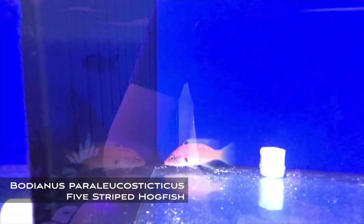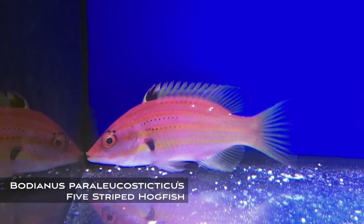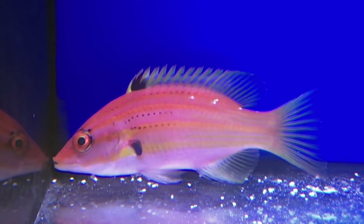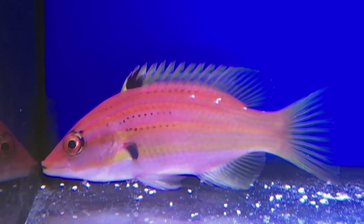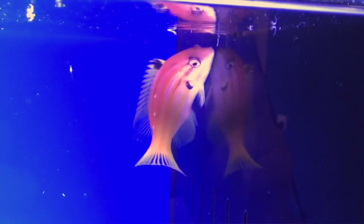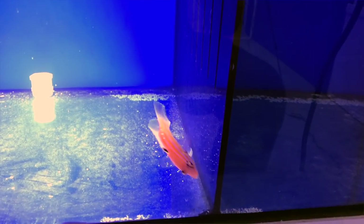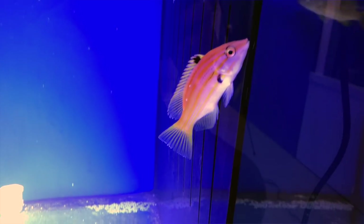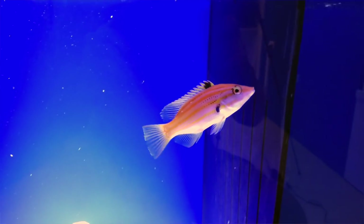The first fish I want to show you that really blew my mind — drumroll please — is Bodianus paraleucosticticus. I know that name is a handful, but this fish is super cool. I've actually never seen this fish in person. It came from deep water in the coral sea on the north side of the country around Queensland. It's a beautiful fish, and one thing that's hard to appreciate is all the subtle patterns and cute little spots. When this fish swims around, the stripes — although faint — have a rainbow-like quality, fading from light red to orange to yellow, with a really beautiful gradient.